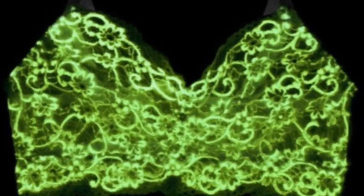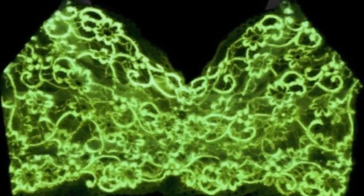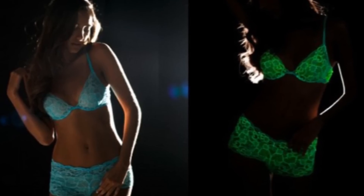The lacy matching sets are infused with photoluminescent pigments, which are woven into the fabric rather than just painted on. So the glow factor never washes away and never loses its luster. And the fabric isn't scratchy against your skin — it's actually quite comfortable.